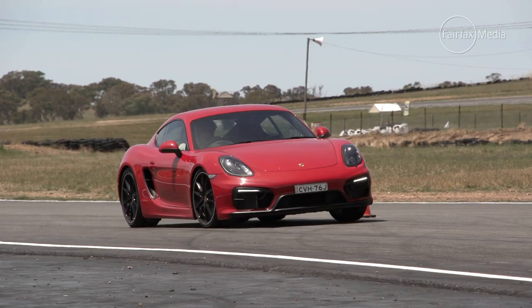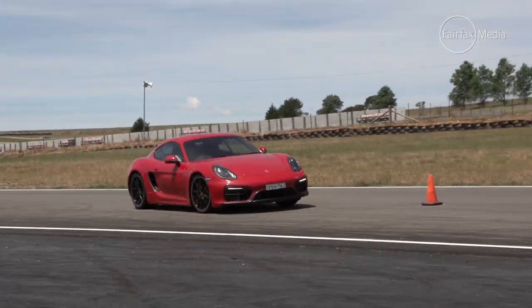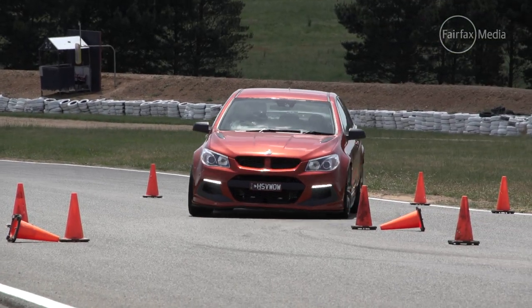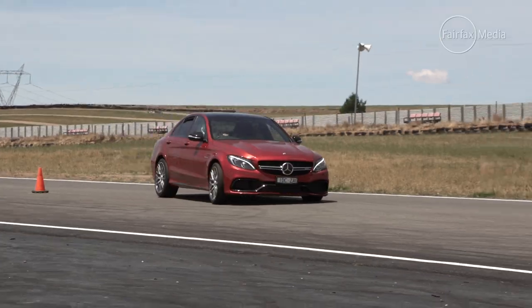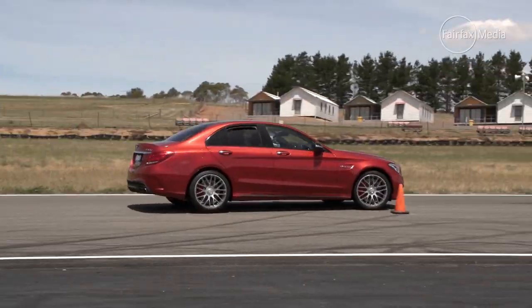It wasn't all fun and games, and we did get down to some serious testing. But it's important to remember that these cars are being scored against Drive Car of the Year's judging criteria, not being compared against each other as direct competitors.